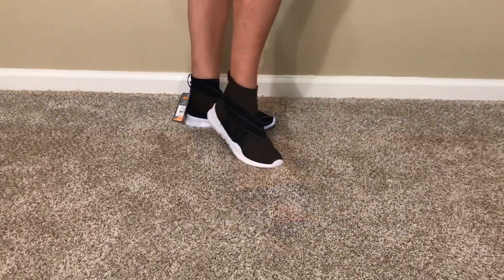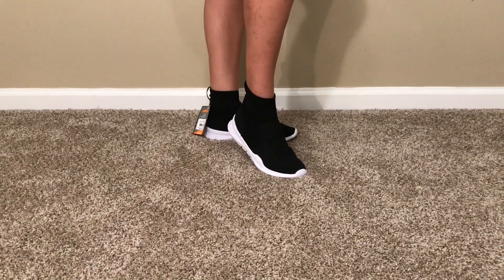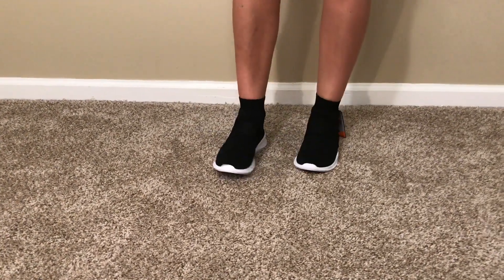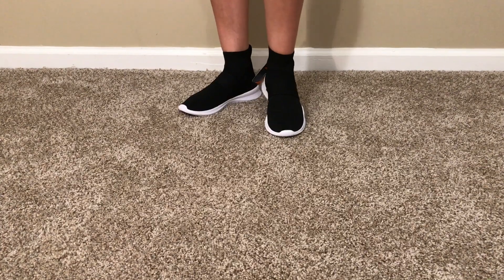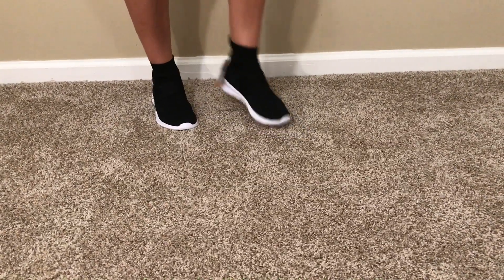These shoes right here are wannabe Balenciagas, and Balenciagas are super expensive so I am not about to spend that much money on some shoes. But these shoes are super comfortable and I think they will look cute with anything — like biker shorts, a black dress, some leggings, some jeans. They're super comfy and I really like them.